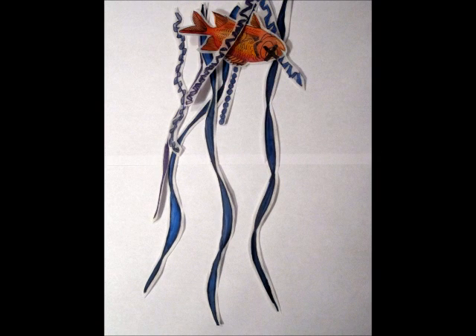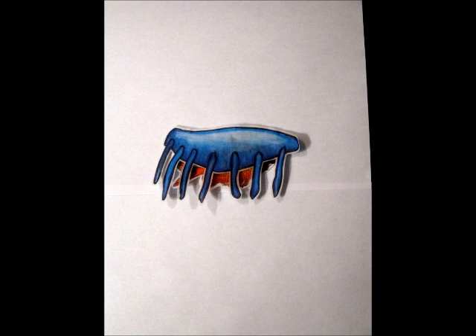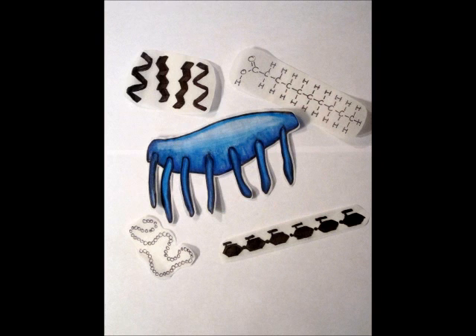The gastrozooids, all eager with delight, will take the poor prey and digest with all of its might. Their tube-worm-like structures will engulf all around. Secreting gastric juices, they break the fish down.